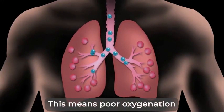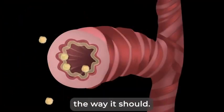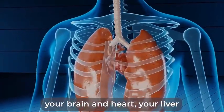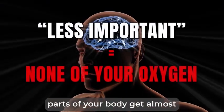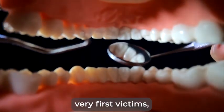Now, when your brain perceives there's a scarcity of oxygen, it distributes most of it to what it thinks to be the vital parts of your body — your brain and heart, your liver, and your kidneys. This means that what your brain considers to be the less important parts of your body get almost none of this oxygen. Your gums and teeth being one of the very first victims.